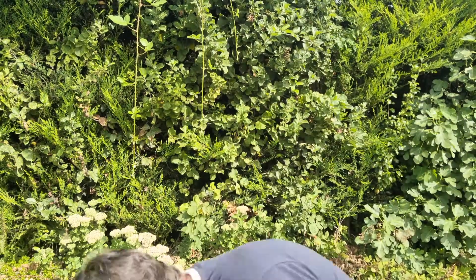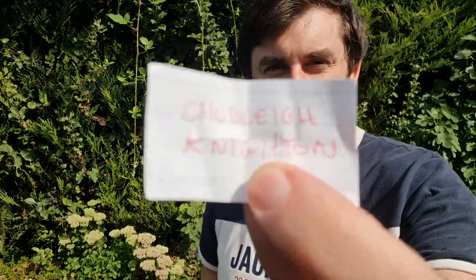All right, I've got it — what's it gonna be? There it is: Shudley Knighton. That is where we are going next.